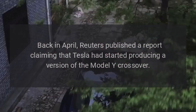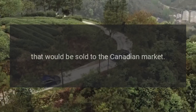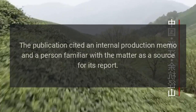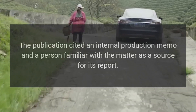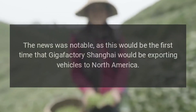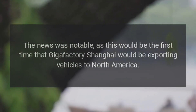Back in April, Reuters published a report claiming that Tesla had started producing a version of the Model Y crossover that would be sold to the Canadian market. The publication cited an internal production memo and a person familiar with the matter as its source. The news was notable as this would be the first time that Gigafactory Shanghai would be exporting vehicles to North America.